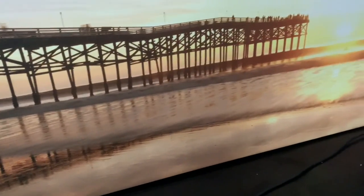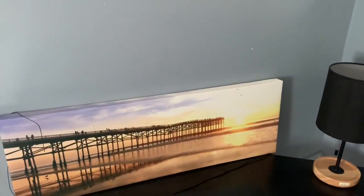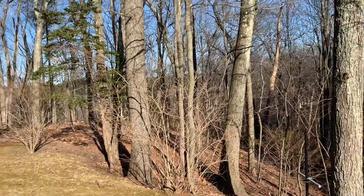Just an absolutely lovely view of the San Diego Pier on a piece of wall art. Here's some more art.